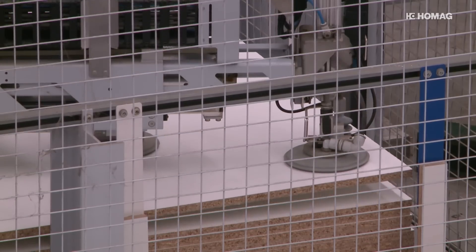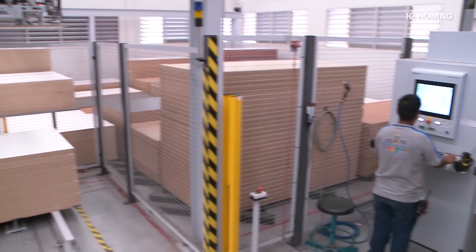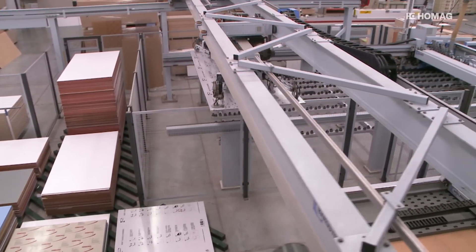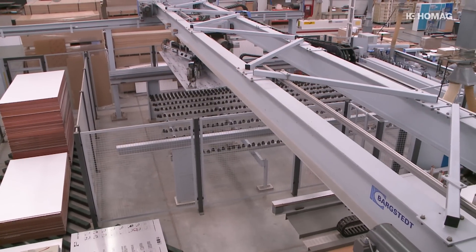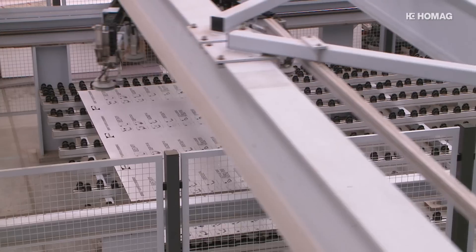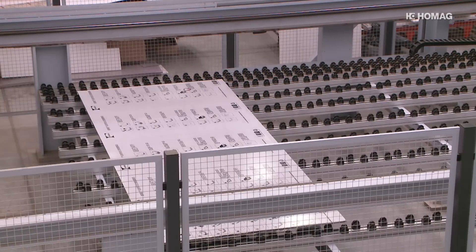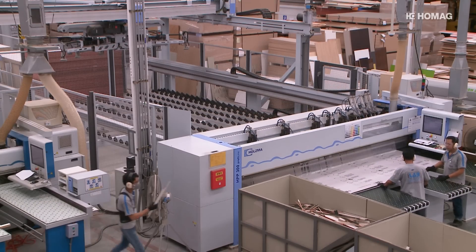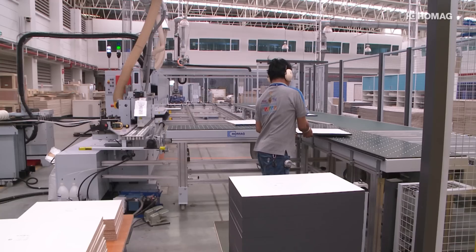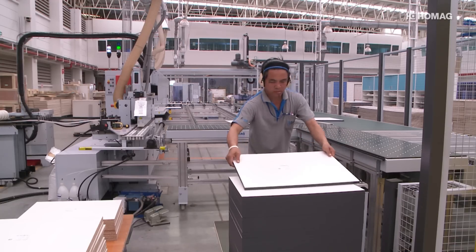Efficiency begins in the control of the panel storage system, where all panels can be accessed transparently at any time. Design Alternative primarily needed high performance in panel dividing, and HOMAG delivered that with a high-performance cell. It feeds the saw from the storage system from behind whilst sawing takes place at the front, saving time and increasing throughput.